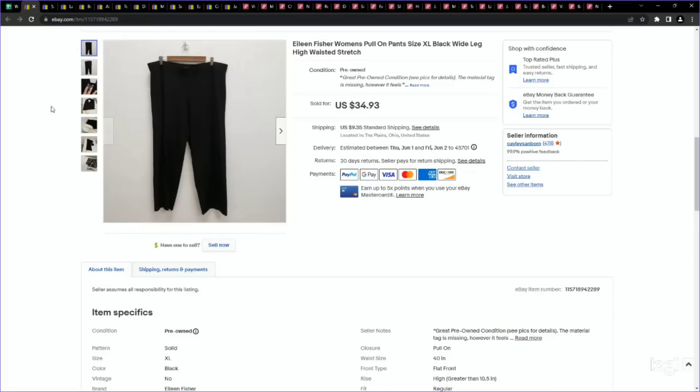Next up is a pair of Eileen Fisher women's pants. I talk about this brand a lot, but wanted to reiterate the wide leg style — a really popular style right now. I showed you the Athleta ones in an athletic brand; these are more casual and they're performing fantastic as well. I paid just over $5 and listed them for $35. We ended up selling them on an offer to watcher for $29.69. This one was even missing its material tag and still sold very quickly.